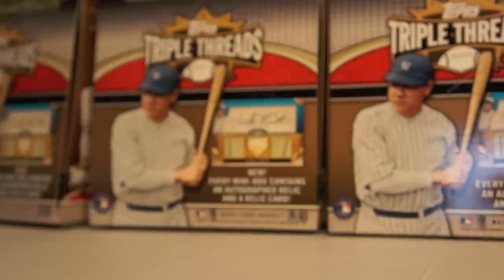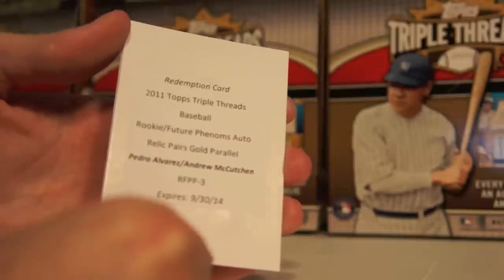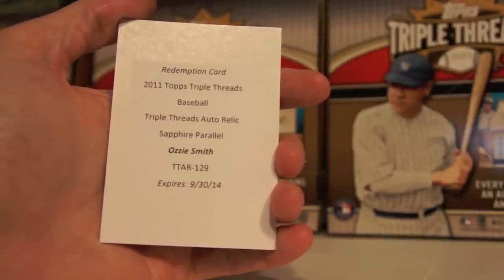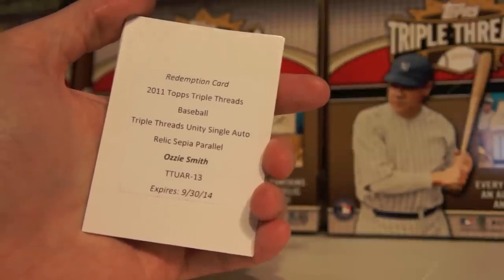I'm almost done, guys — I have one more row full of the big hits. These last big hits are really low-numbered cards, one-of-ones and booklets as well. Before I get into all this, I also have the flashbacks and legends subsets. I'm still waiting on some redemptions — I pulled a booklet of Pedro Alvarez and Andrew McCutcheon, Gold Relic Pairs Future Phenoms auto. Also a Sapphire parallel of Ozzie Smith Triple Threads auto relic — cannot wait for that one, no way I'm swapping that out. And another Ozzie Smith Triple Threads Unity single auto relic sepia — can't wait for those.